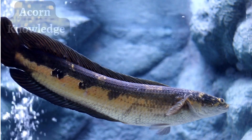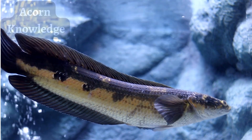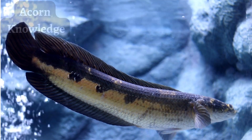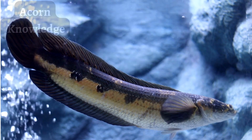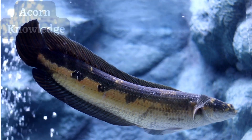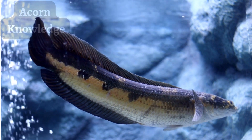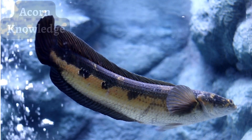Although they look similar to bowfin, a species native to North America, northern snakeheads have a longer anal fin — the fin located on their underside near the tail — and lack a bony plate between their lower jaws. Male and juvenile bowfins have a more rounded tail with a dark spot, called an eye spot, at its base.